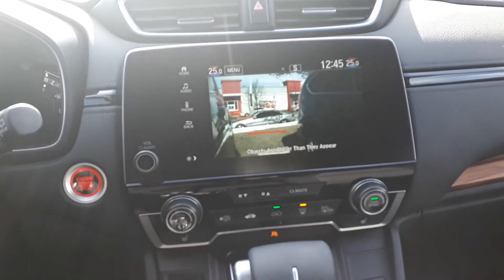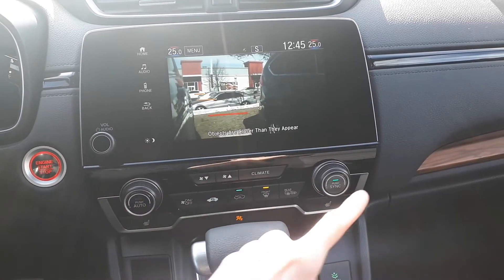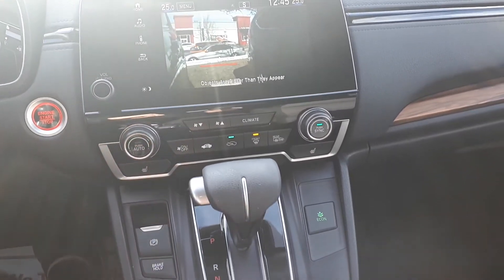For further convenience, this vehicle also has a push-to-start engine, dual climate controls, heated seating, and many more great features.